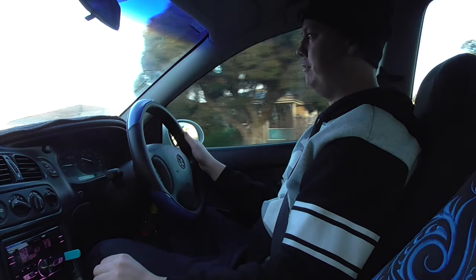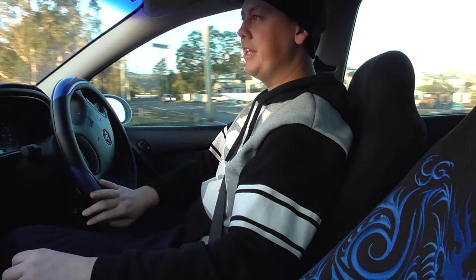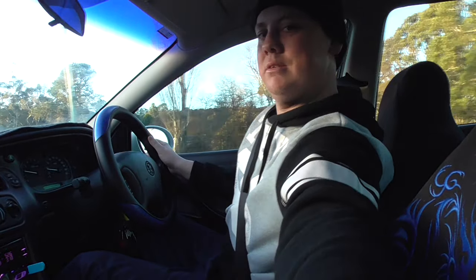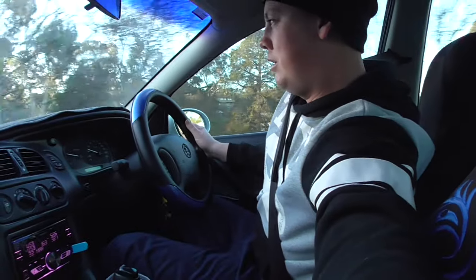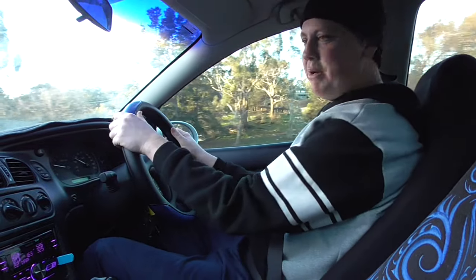Yeah, it's got plenty of kick for a good old VX. The camera moved a little bit there, but that's all right — just moved around a little bit.